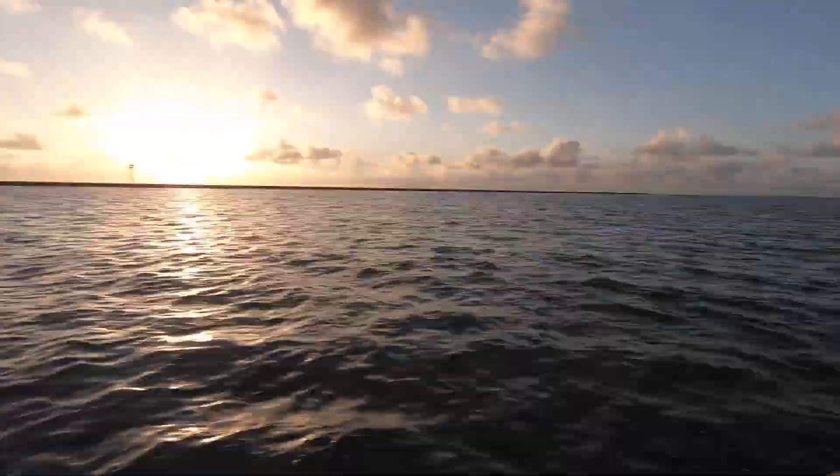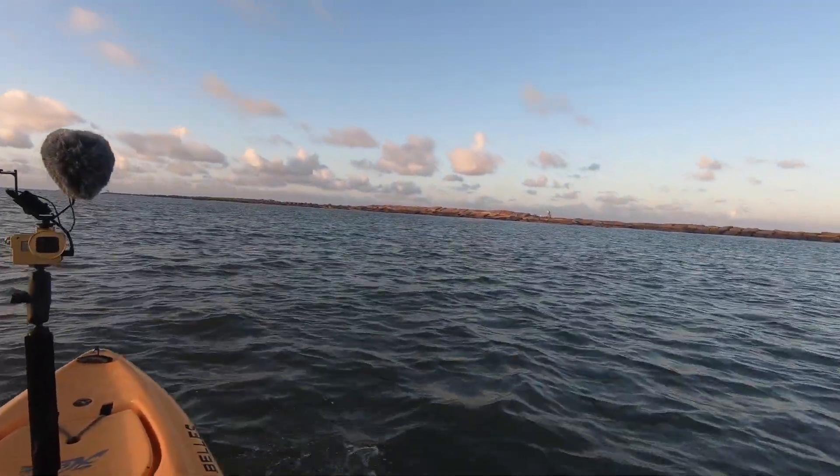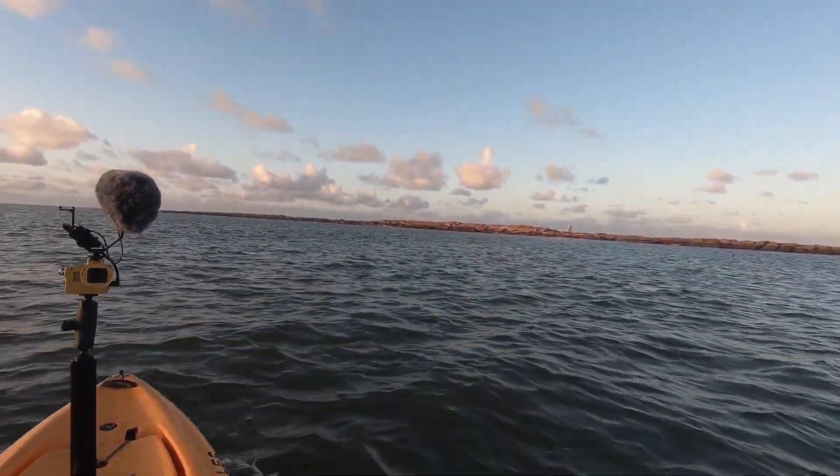The winds have finally laid low enough for me to get back out towards the jetties. I'm in Freeport. I'm going to do some trolling if I can. I thought we were going to have like 5 mile an hour south-southwest winds, but it seems like it's a little bit higher than that. The swells aren't too bad right now, but that's because I'm protected by the south jetty over here.